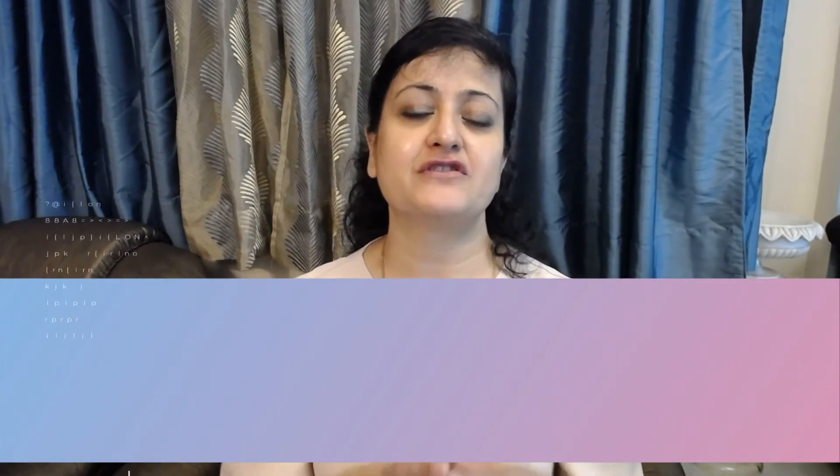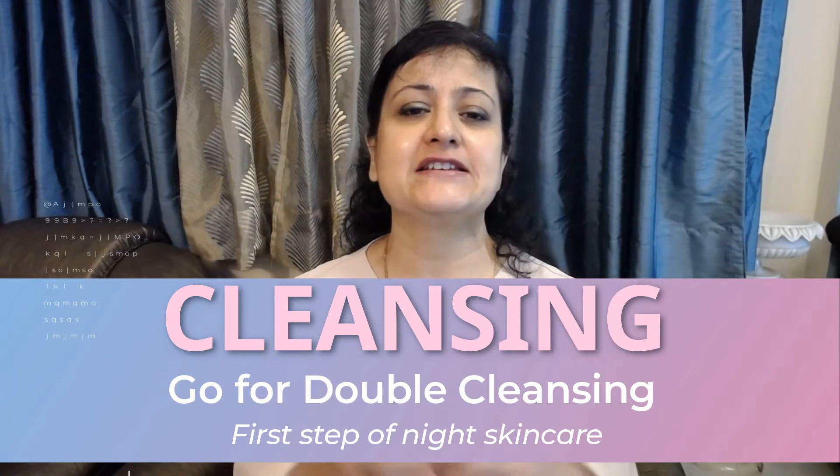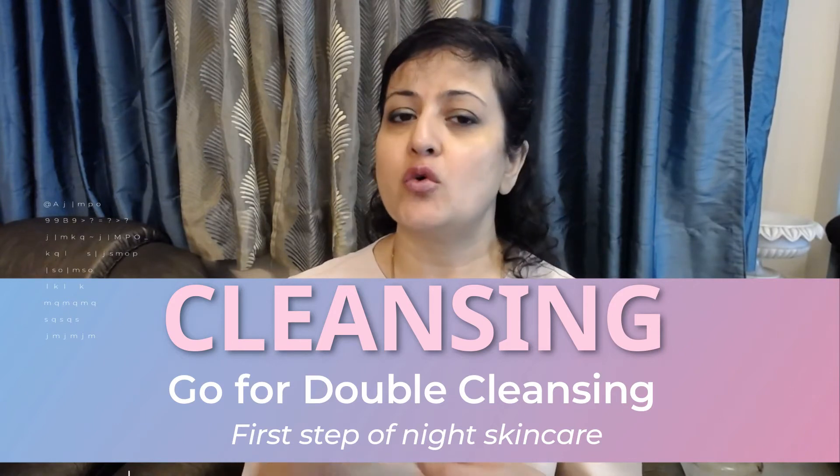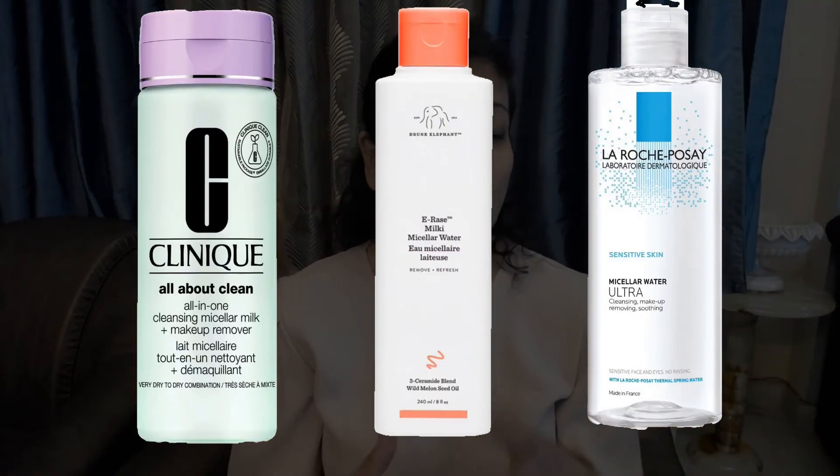Going with cleansing as the first step of the night skincare routine is essential to thoroughly remove the whole day's buildup of dirt from pollution, sweat, and makeup. Double cleansing is a great idea — firstly it deep cleanses your pores from oil, dirt, and makeup, and secondly it prepares your skin to absorb the active ingredients you'll be using before sleeping. You can use the same cleanser as the morning, or opt for a gentle cleanser like micellar water for the first wash and then follow with your regular cleanser.